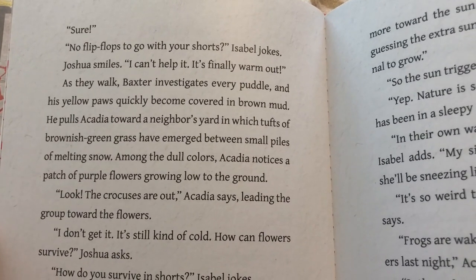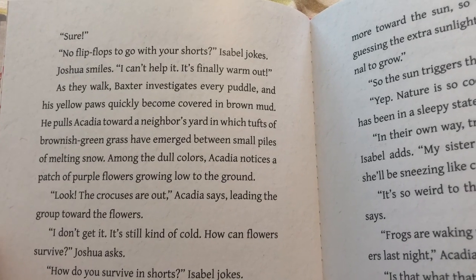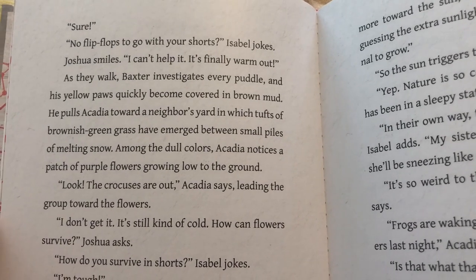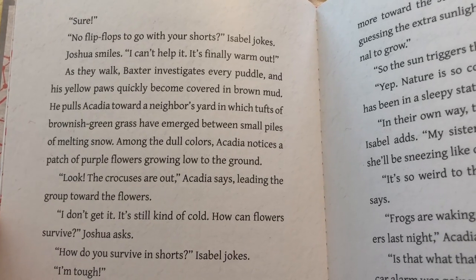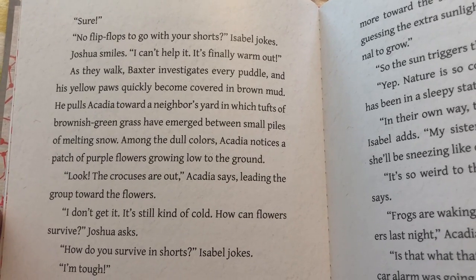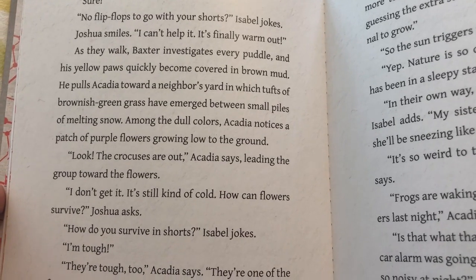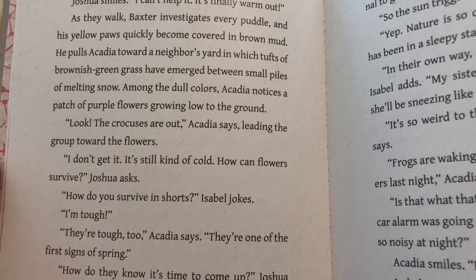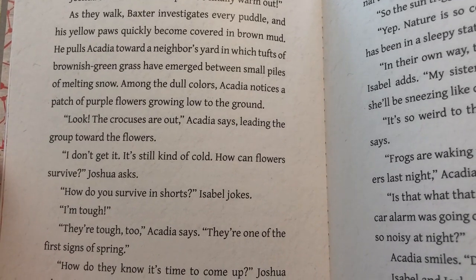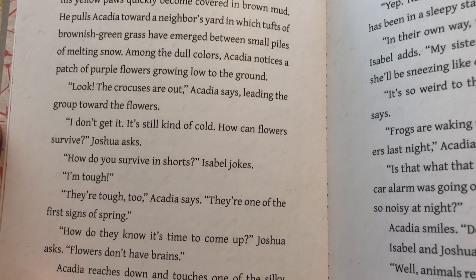"No flip-flops to go with your shorts?" Isabel jokes. Joshua smiles. "I can't help it, it's finally warm out." As they walk, Baxter investigates every puddle and his yellow paws quickly become covered in brown mud. He pulls Acadia toward a neighbor's yard in which tufts of brownish green grass have emerged between small piles of melting snow. Among the dull colors, Acadia notices a patch of purple flowers growing low to the ground. "Look, the crocuses are out," Acadia says, leading the group toward the flowers.